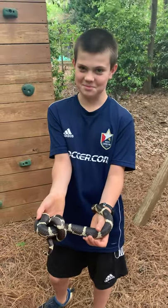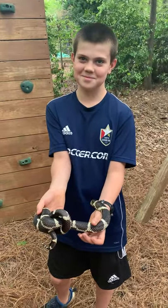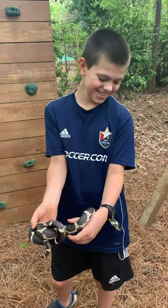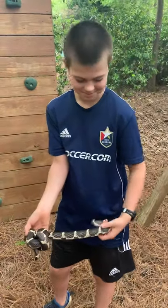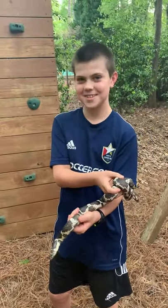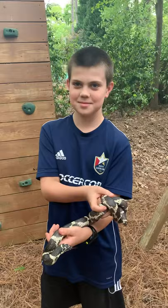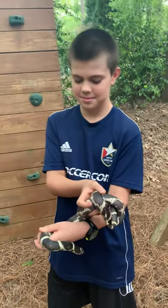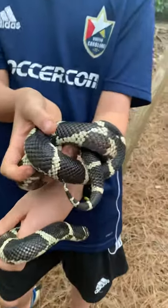All right guys, here we are for episode four of Daily Dave, and today I got a special guest Drew who's working with me. Drew, what are you holding? Eastern King Snake — Lampropeltus scatula — one of the most widespread species of snakes in the United States. This is the Eastern King Snake.